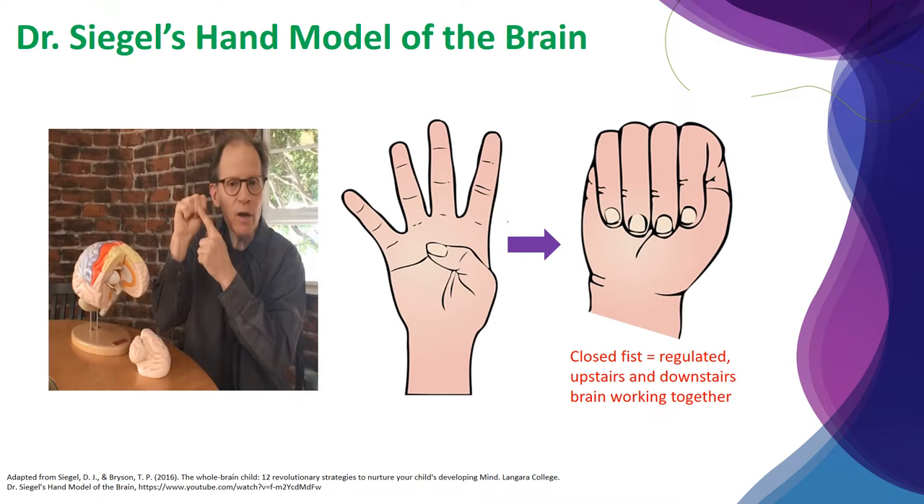To begin, take your open hand and put your thumb in the middle of your palm and fold your fingers over the top. This would be the completed hand model of the brain. The closed fist with the thumb tucked in underneath represents an integrated brain where the upstairs and downstairs brain are working together.